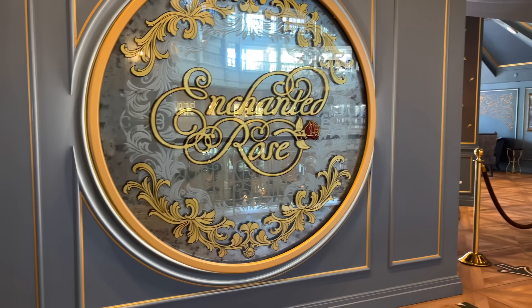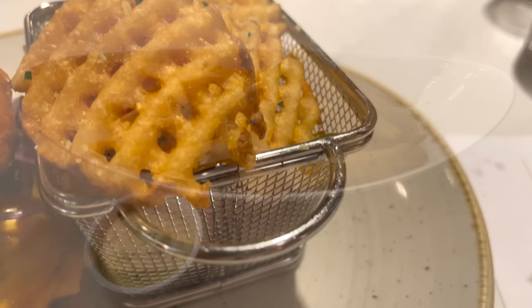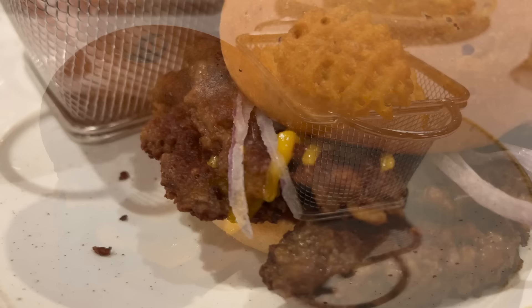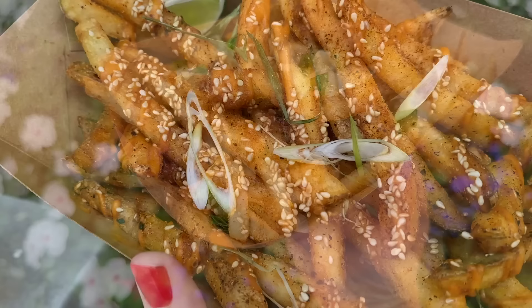The truffle fries at Enchanted Rose in Disney's Grand Floridian Resort are topped with shaved black truffles and 18-month aged Parmesan — kicking it up a fancy notch. And Steakhouse 71's fries inside Disney's Contemporary Resort are garlic Parmesan-dusted waffle fries served with chimichurri and truffle aioli. We've got lots more fry options for you sprinkled throughout our videos, and a full sexy fries blog post to check out.